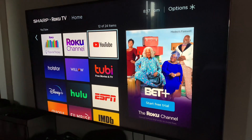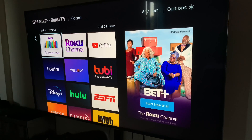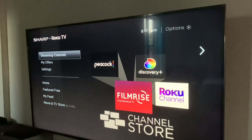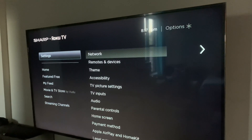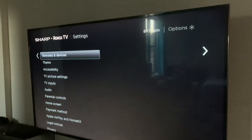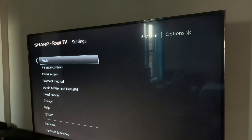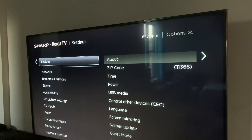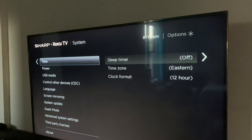There's one thing you can do to fix this issue. You have to go to Settings, scroll down to System, and click on System.